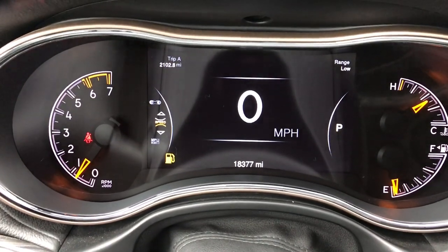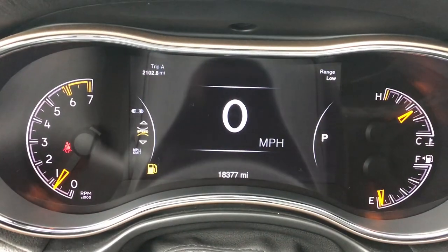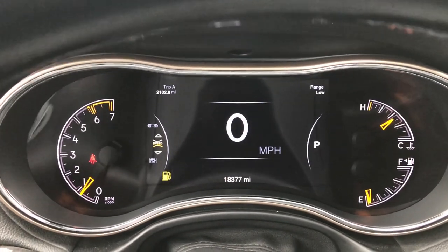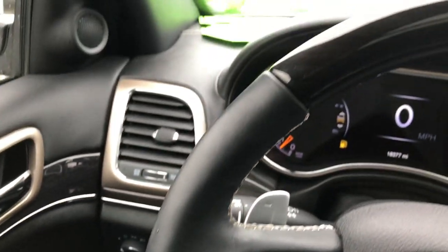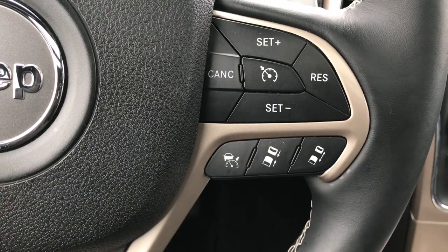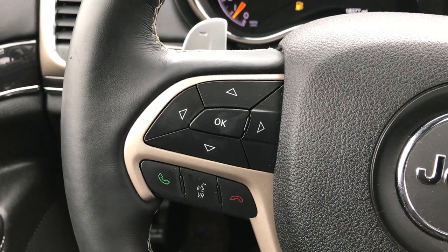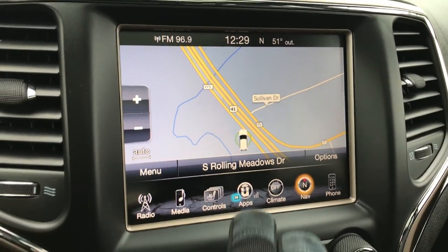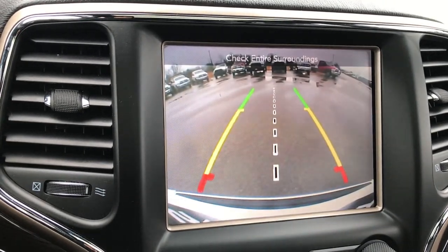This vehicle has 18,377 miles. It has the 7-inch TFT display which is 100% configurable, with a digital speedometer as well. Your information center for tire pressure, oil life, and all that good stuff can be found in this display. The heated wood grain trim steering wheel is part of the Overland package. It has cruise control and adaptive cruise control — you can choose how far behind a vehicle you want to be. There are Bluetooth audio and information center controls, the 8.4 navigation system — which is also where you control your heated and cooled seats and heated steering wheel — and this is also where your backup camera shows up.